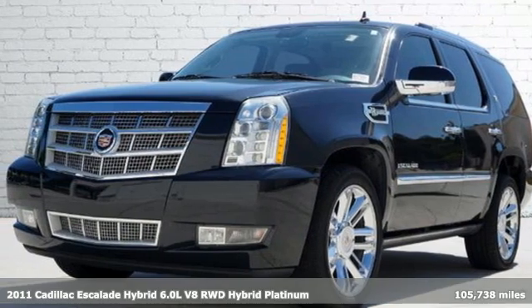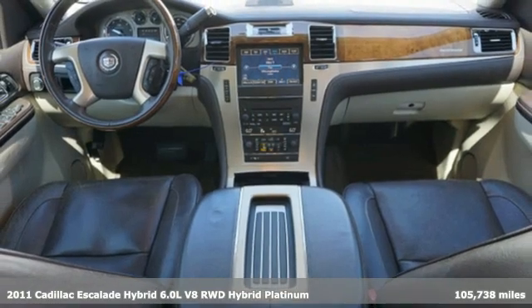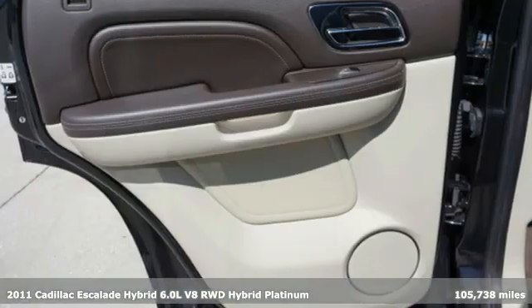It's a 2011 Cadillac Escalade Hybrid — for a life well lived and every expectation fulfilled. It comes with all the amenities you need.